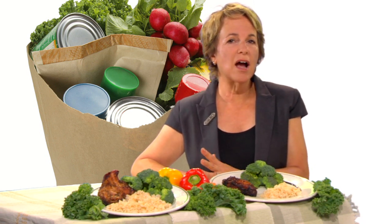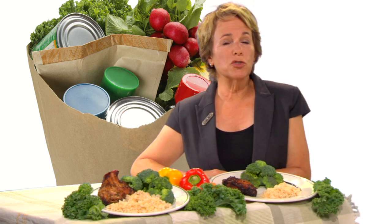When you eat out, ask that half your order be to go. That way, you'll get half of what would normally be served, your portion is determined ahead of time, and you'll have something for lunch the next day. You can also try ordering a few items from the appetizer section of the menu, since the portions are usually much smaller.